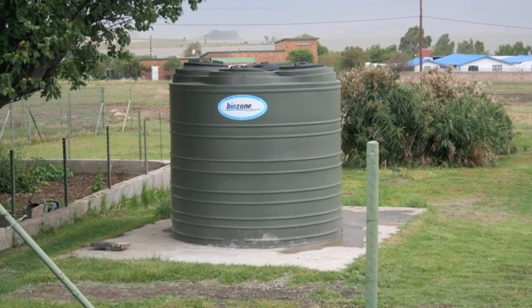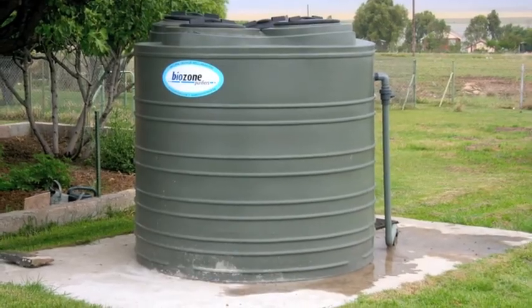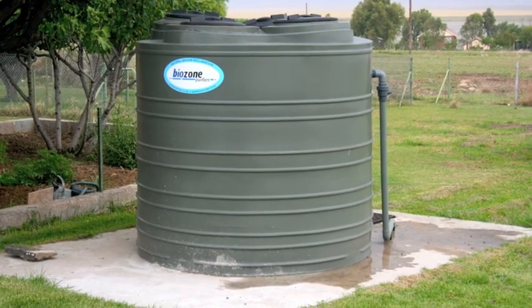Here we go back to our old flush and spray system which is situated in Kailami, and there are several of these around the country.